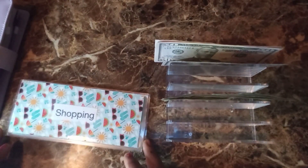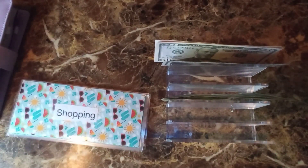Hi, this is Budgeting with Jennifer M. I want to welcome you to my channel and thank all my new and old subscribers. I always put my Fetch code down in the description box — that's an app where you scan all your receipts and get a gift card when you've reached a certain amount.